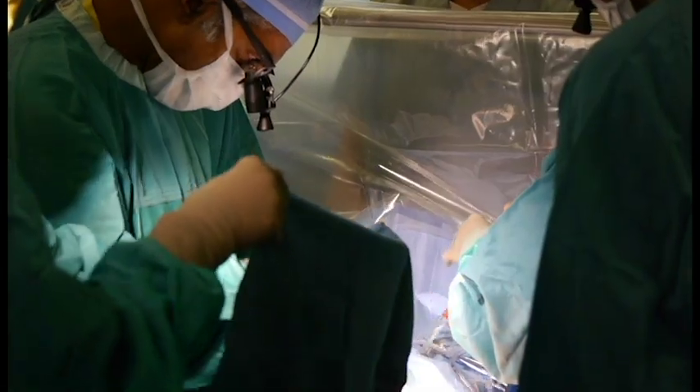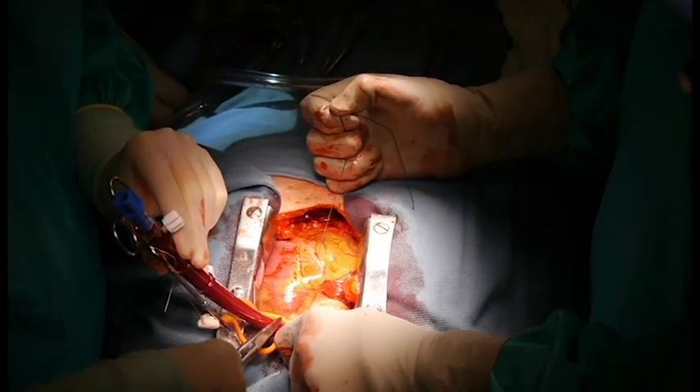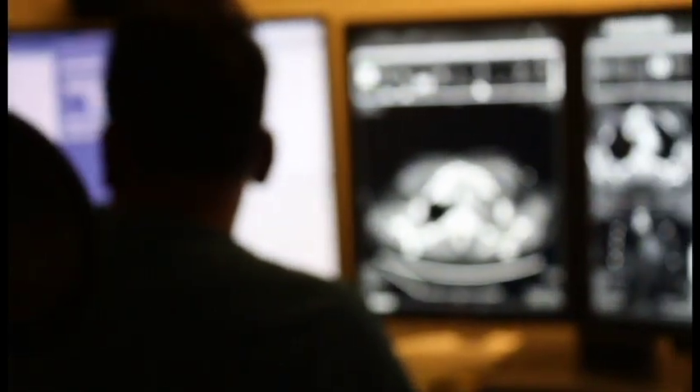Aortic dissection is a surgical emergency in which the body's largest blood vessel tears, resulting in death if untreated urgently. Mortality increases by 1% per hour and this requires urgent diagnosis, usually by CT scanning.